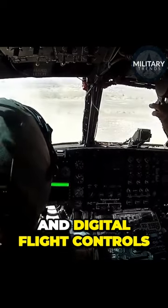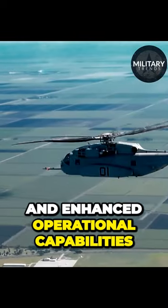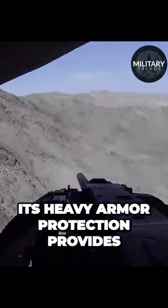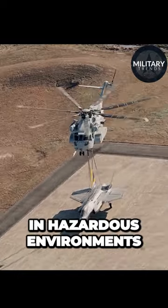Equipped with advanced avionics and digital flight controls, the CH-53 ensures precise maneuvers and enhanced operational capabilities. Its heavy armor protection provides a shield of resilience, safeguarding both the aircraft and its crew in hazardous environments.